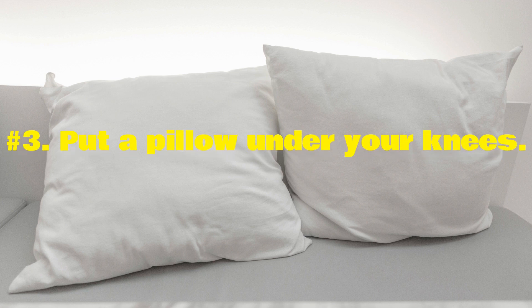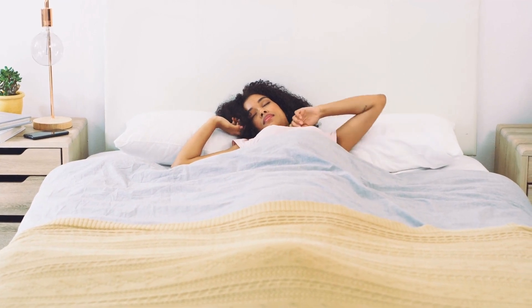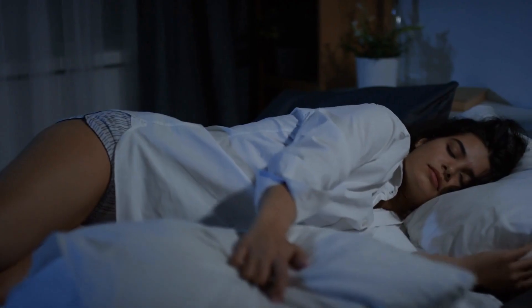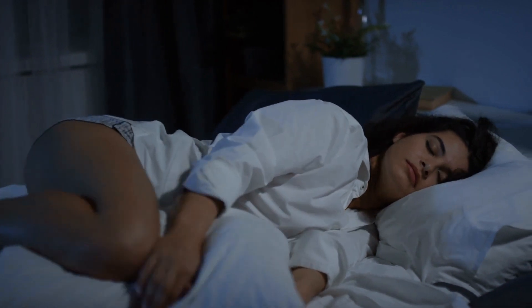Number 3: Sleep with a pillow under your knees. Sleeping on your back puts pressure on your spine. Elevating your legs slightly relieves this pressure as you sleep. You can cut that pressure in half by placing a pillow under your knees.